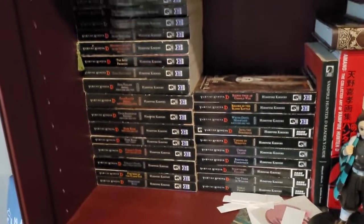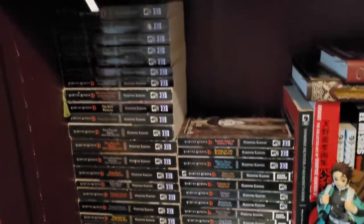Hello there, RedCodeZero here. I'm going to do a video of my Vampire Hunter D collection.